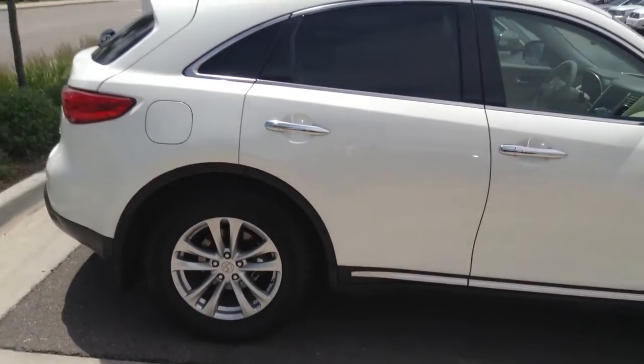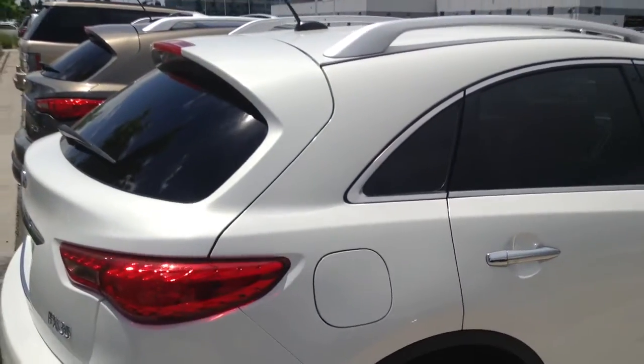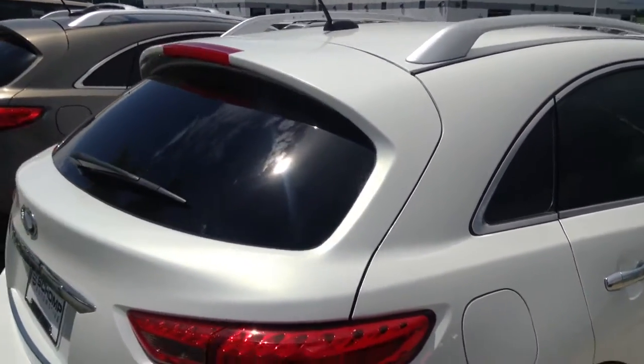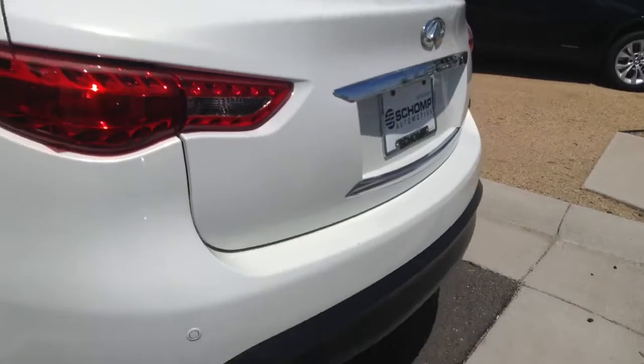It's a really good looking vehicle. You have the polished finish rack on top with the roof. Let's give you a look at the back here and the rest of the car.